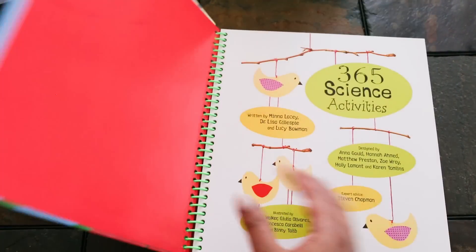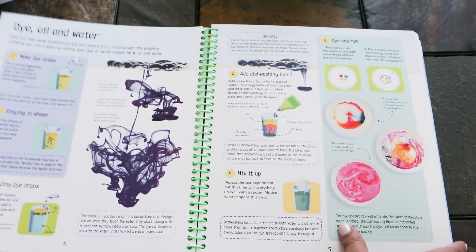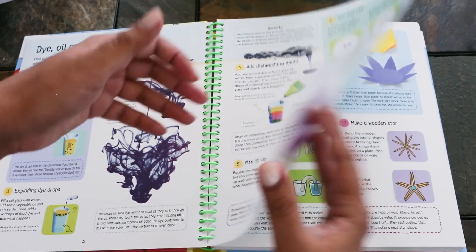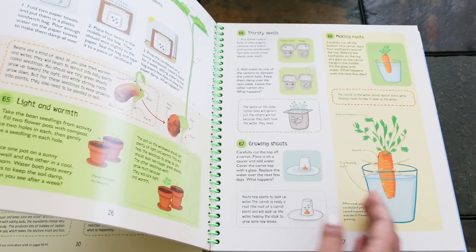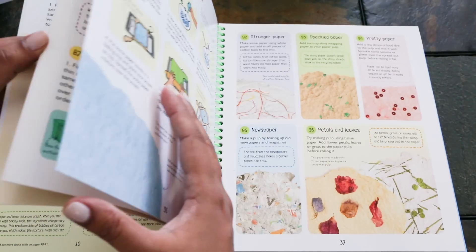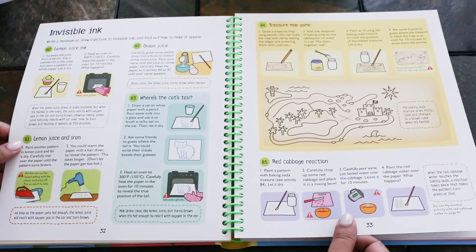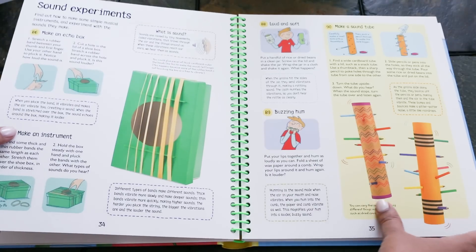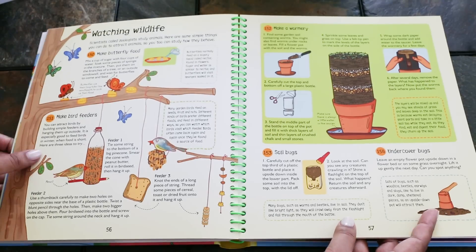The next book I want to show you is 365 Science Activities. This is super popular. It covers so many different scientific concepts like light, magnetism, surface tension, density, and so many things. One of my favorite activities is how to make invisible ink — your own invisible ink at home, like making a treasure map. There are also experiments with sound, air pressure — you name it, it's in this book.